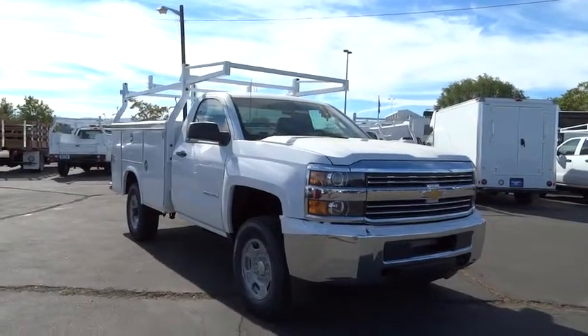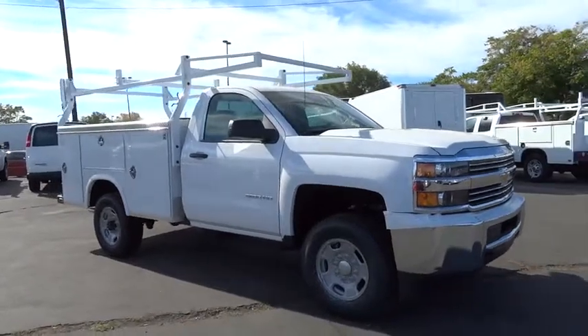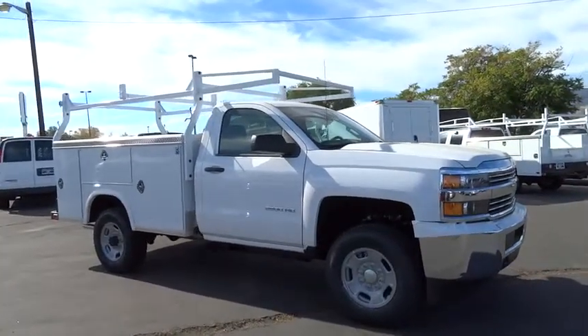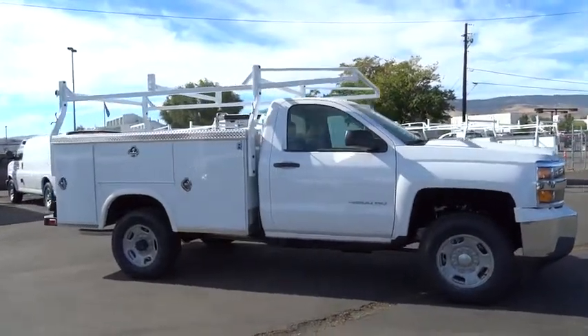2015 Silverado 2500 HD. This pickup truck pulls unlike any other and is priced below $45,000. This vehicle has less than 200 miles.